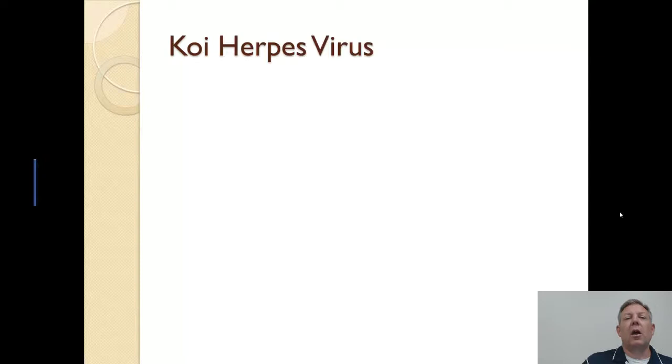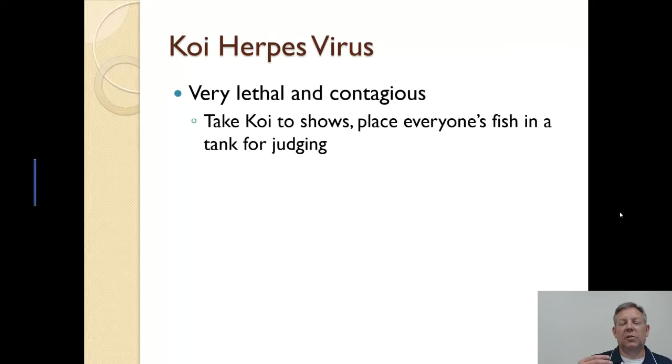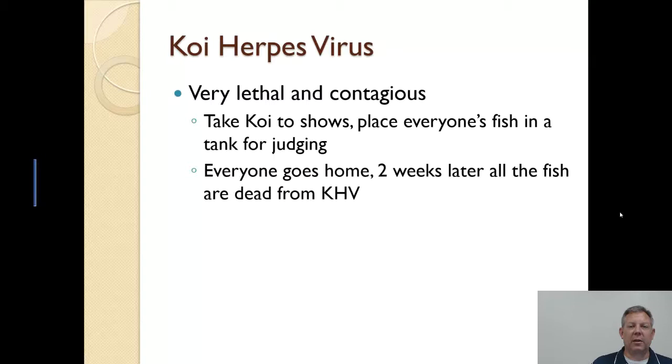There's an interesting situation with koi. People breed koi for show — they have contests, just like a dog show. Through these koi shows, it was discovered that there's something called the koi herpes virus, which is very lethal and very contagious. The way it was found: the judges have everyone put their fish in the same tank to watch them swim around, just like watching dogs run around at a dog show. Then everybody takes their fish home, and two weeks later all their fish are dead — because one fish was infected with the koi herpes virus and spread it to all the others. That's roughly how it was discovered.